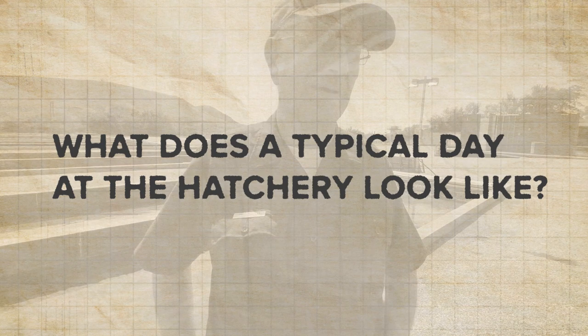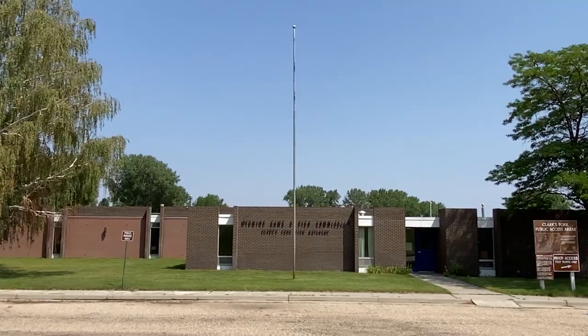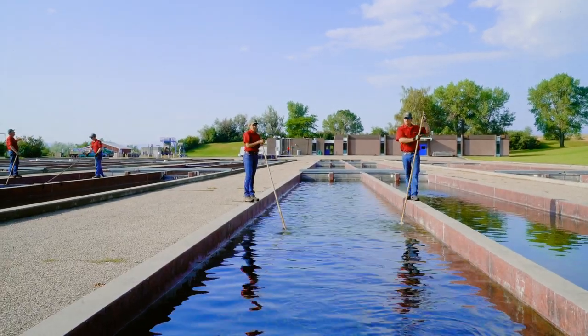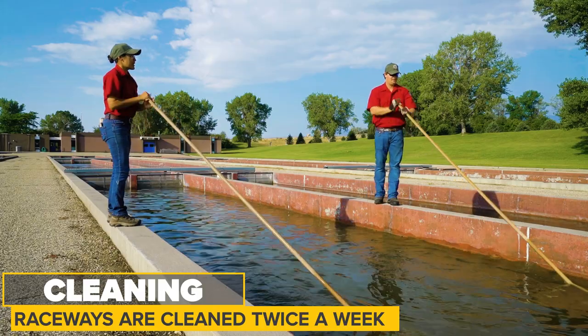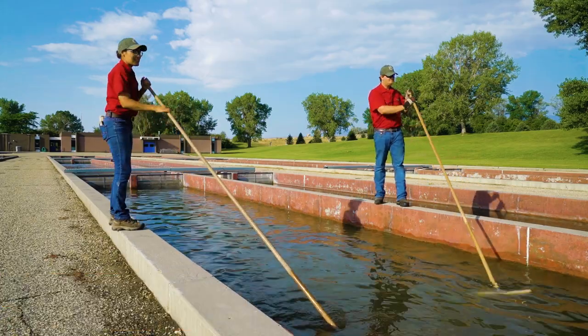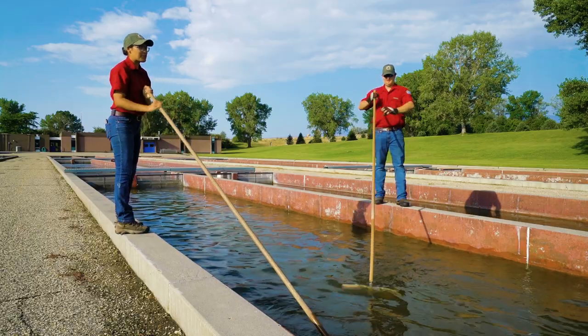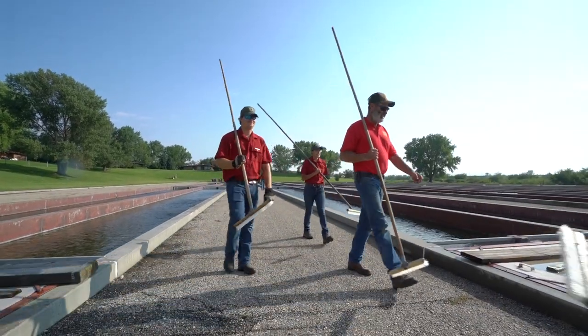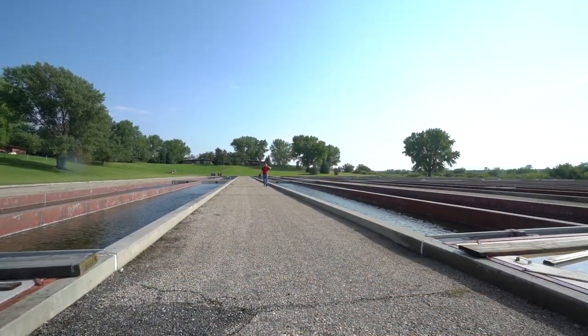First thing in the morning we come in and feed. Then we give the fish about 15-20 minutes to digest their food and have a brief meeting to discuss what we're going to do that day. Then we come back out and clean the raceways. There are up to 36 raceways — we don't clean everyone every day as that would be stressful on the fish — each raceway gets cleaned twice a week. Everyone likes a nice clean place to live and the fish are no different. Then we have time for other duties, which include thinning fish, cleaning empty raceways, and getting them ready for the next bunch of fish coming out. Each lot we have to inventory a few times a year to make sure we have the numbers we think we have.